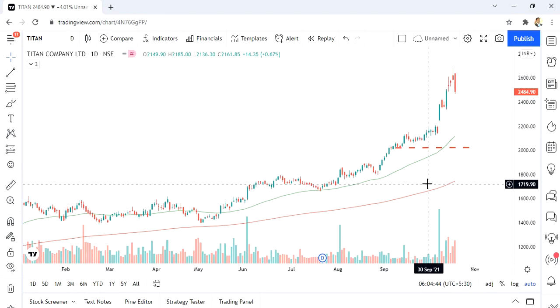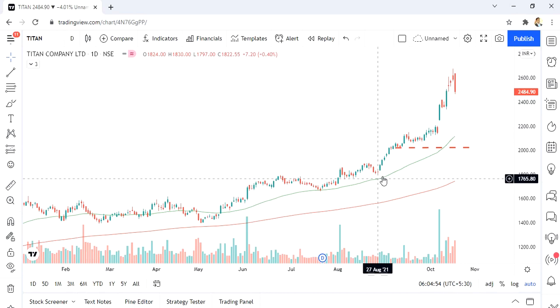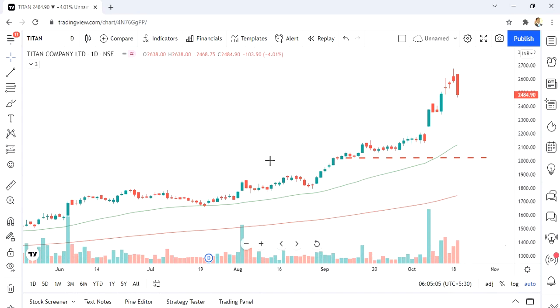This is an active support level. Whenever the price has tested these levels, you can see the massive move that followed. Touch the 200-day moving average line and see the massive move that happens. Now, I'm going to look at adding more Titan shares. The zone I'm looking at is the rising 50-day moving average line, which could coincide with a gap fill — Titan has left a gap here on the chart.